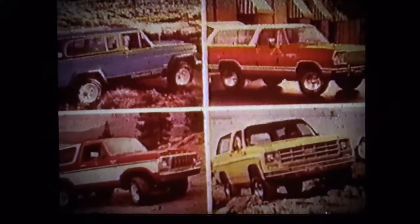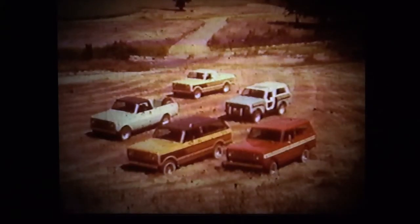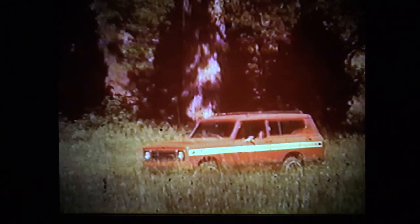Scout vehicles fit right in with this practical philosophy. The challenge is this: they're not the only ones that do. The competition is fierce and it's going to get even tougher. Scout vehicles can take it if you can. They are the best-designed, best-built, and best-serviced vehicles of the breed.